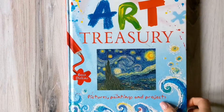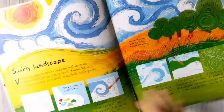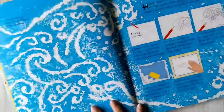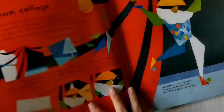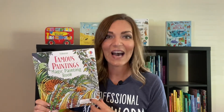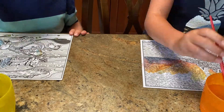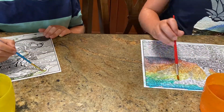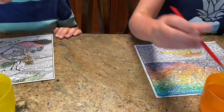The A in STEAM is for art. First up is one of our best sellers, Art Treasury. This book includes famous European paintings, delicate Japanese prints, and traditional African masks, and each work of art is followed by a project influenced by the artist's methods or ideas. If you're looking for something that's a bit less hands-on, I highly recommend our Famous Paintings Magic Painting book. All you need is water to paint your way to iconic masterpieces. At the back, there's a brief full-color introduction to each painting.